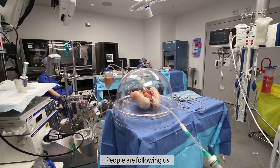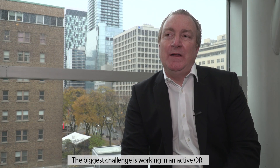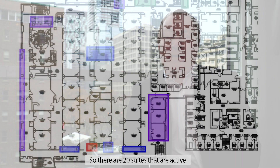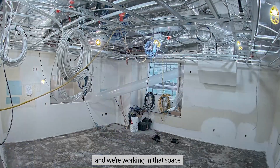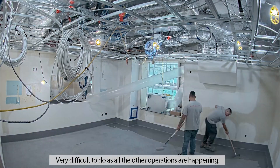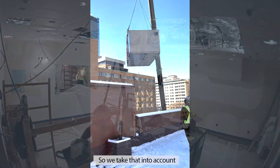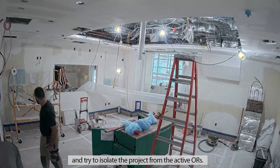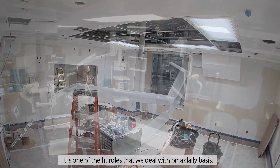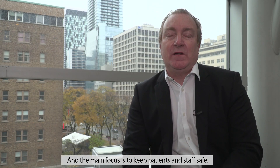People are following us — our specs are being used for other organ repair labs. The biggest challenge is working in an active OR; there are 20 suites that are active and we're working in that space, a sterile environment, which is very difficult while all the other operations are happening. So we take that into account and try to isolate the project from the active ORs. It is one of the hurdles we deal with on a daily basis, and the main focus is to keep patients and staff healthy and safe.